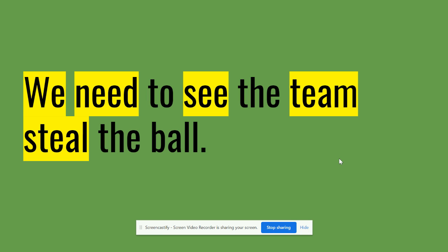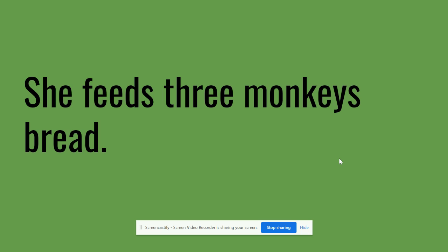Let's try another one: she feeds three monkeys bread. Go ahead and pause me if you need to. I will also give you bonus points if you can write down the word that is a pronoun in the sentence — if you can find the pronoun and write it on your board, you get bonus points.